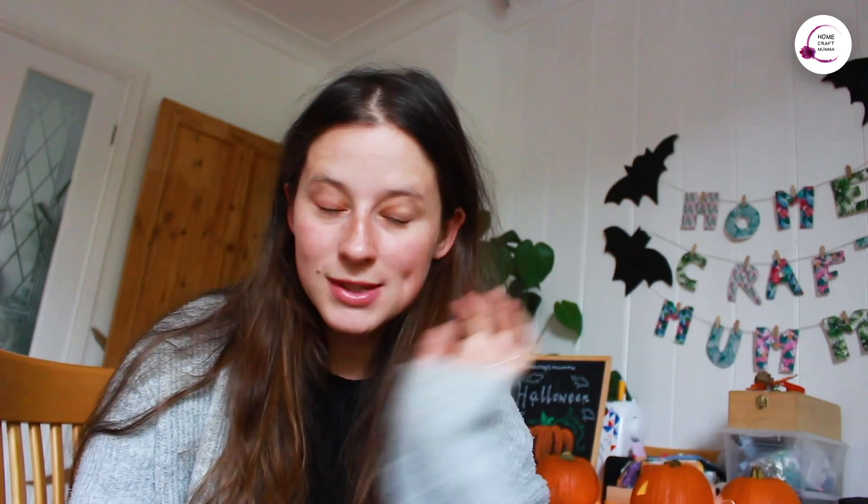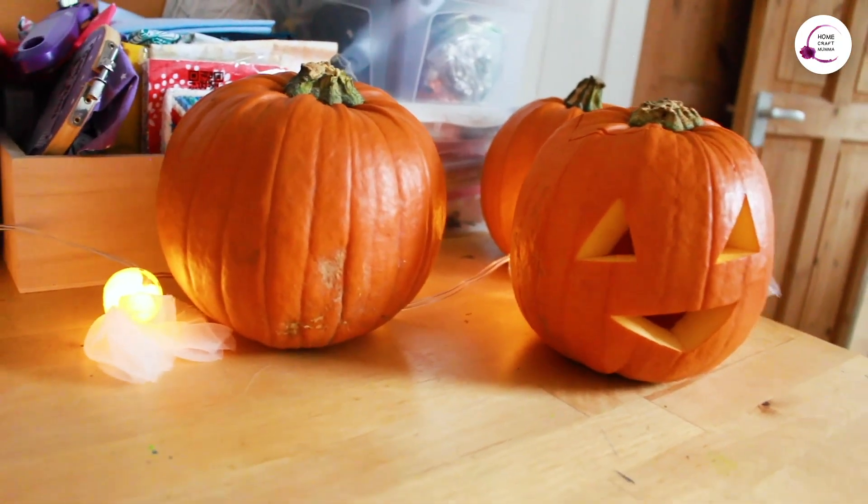The plan is that we are going to set this Halloween room up whilst Lyra's napping so that she can come downstairs and have a nice Halloween surprise. Let's get to it.